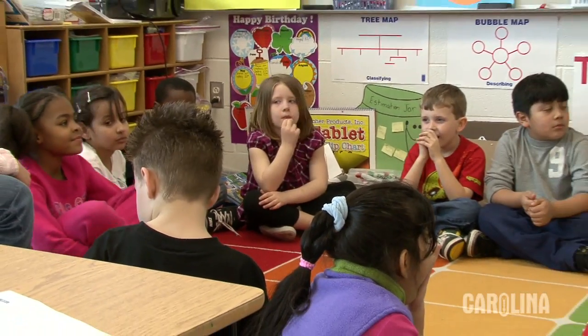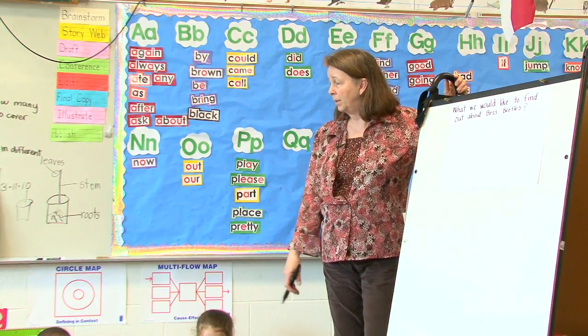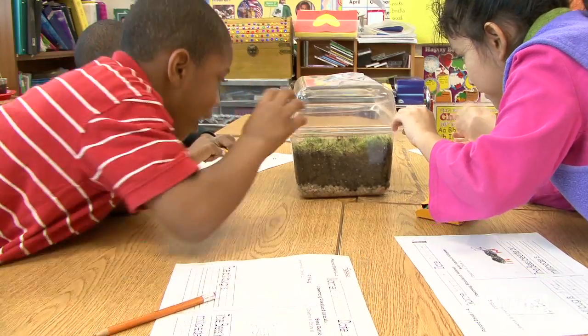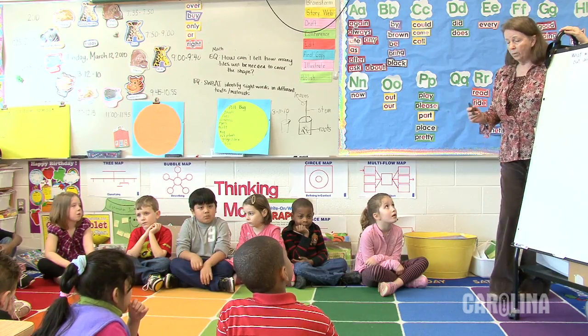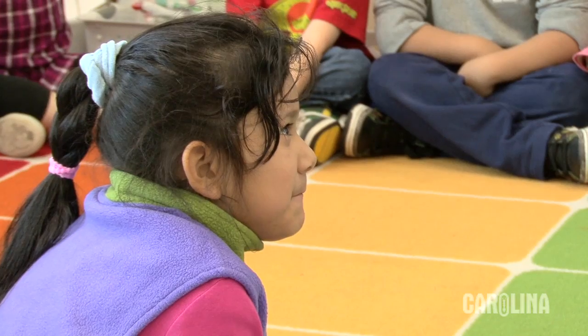We're going to find out about another living organism that will be able to live in our woodland terrarium — it's called a bess beetle. By the end of this lesson everybody's going to know what they look like, but right now I need to find out what we would like to learn about bess beetles.